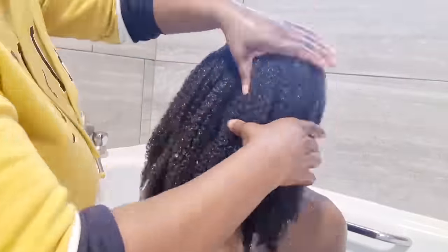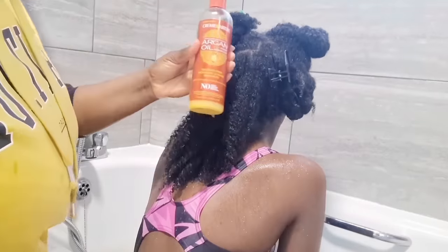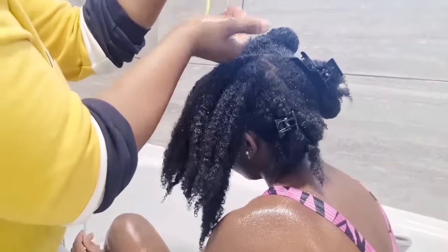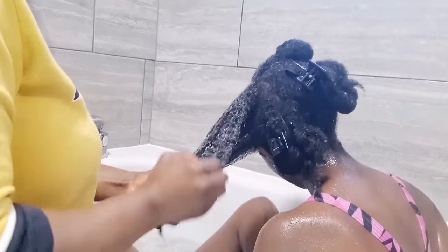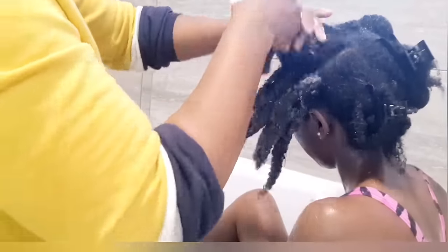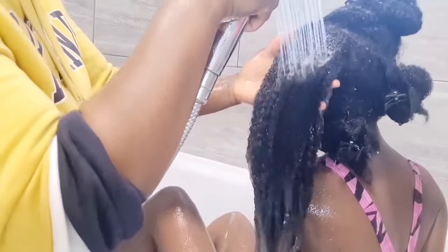Now I start by drenching the hair in water — this is so important to allow the hair to absorb all the product we're going to put in. I'm using the Cream of Nature Argan Oil sulfate-free shampoo. I'll pin all the products down below, so look out for that. I'm washing the hair in sections — so important. When washing your scalp, use the ball of your fingers, not your fingernails, to avoid causing any bruise or scratch on your scalp.